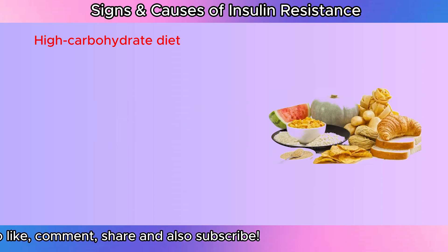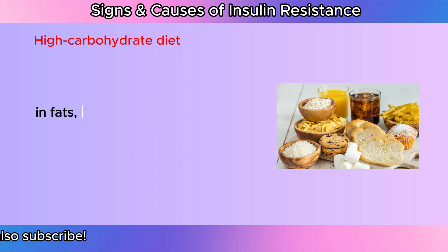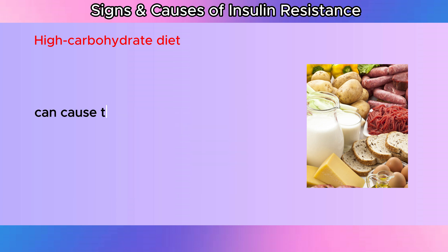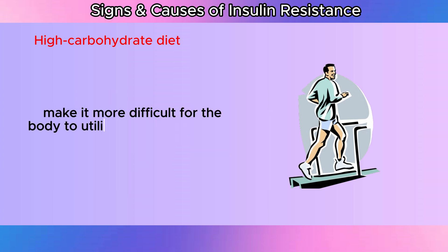High-carbohydrate diet: The likelihood of developing insulin resistance is increased by a diet heavy in fats, especially saturated fats and carbs. Overindulging in fats and carbs can cause the body to store fat, especially in the muscle and liver. This may make it more difficult for the body to utilize insulin as intended.